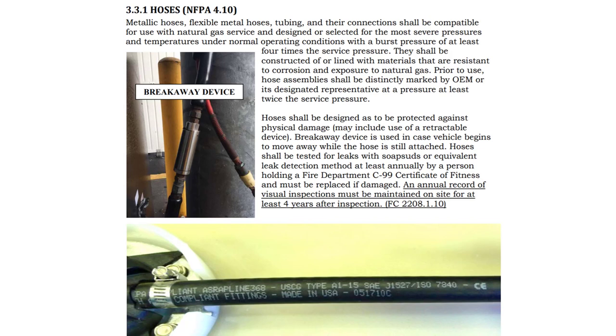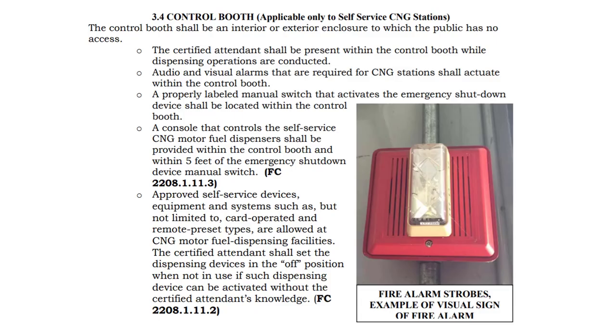Breakaway devices and hoses are another item that you must inspect on a daily basis. An annual record must be kept on site for at least four years. All hoses must have proper markings. The control booth shall be in an interior or exterior enclosure to which the public has no access. The certified attendant shall be present within the control booth while dispensing operations are conducted. You must have audio and visual alarms that are required and they must be properly labeled.